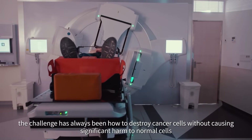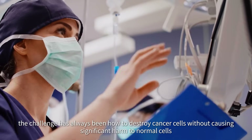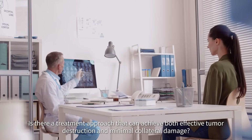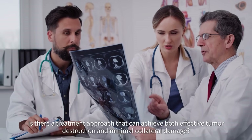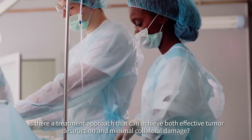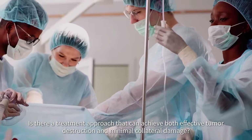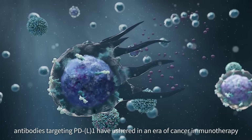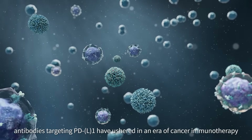In cancer treatment, the challenge has always been how to destroy cancer cells without causing significant harm to normal cells. Is there a treatment approach that can achieve both effective tumor destruction and minimal collateral damage? Over the past decade, antibodies targeting PD-L1 have ushered in an era of cancer immunotherapy.